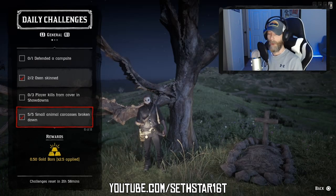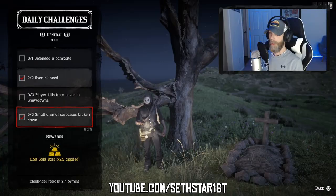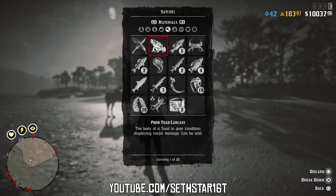Number 5: Small Animal Carcasses Broken Down. These are animals you put in your satchel and are found in the Materials tab, including but not limited to fish, tiny birds, squirrel, crab, and toads.